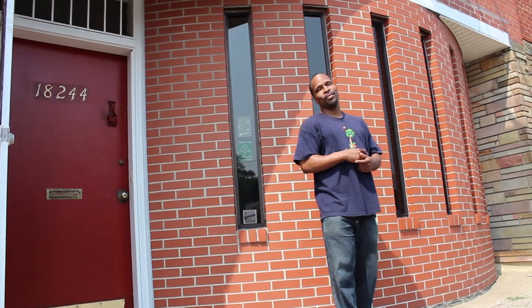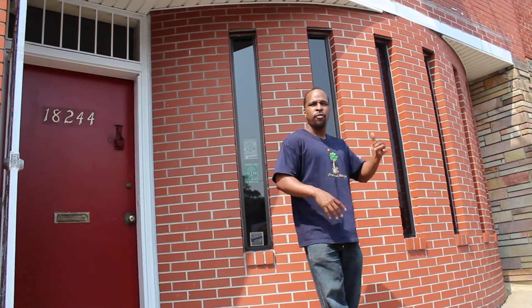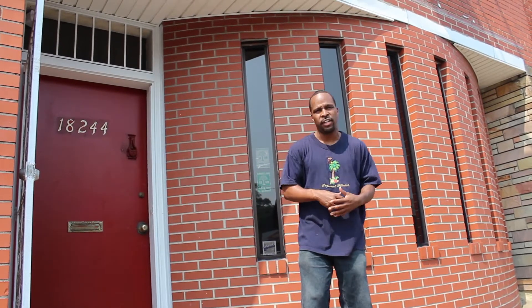Hey, this is Chris from Detroit Research, and we're back at the commercial property office building for Cashflow Detroit.